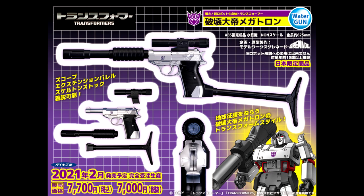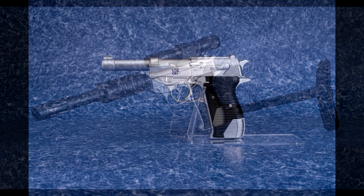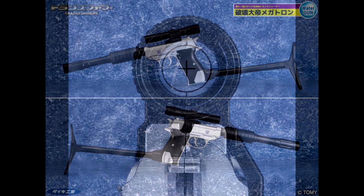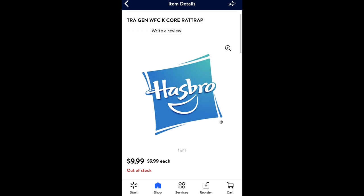Up next — this is a fully functional G1 Megatron water gun, available in Japan. More than likely we're not going to get this over here, and it probably won't make it through customs. It's pretty cool if you want a water gun that looks like G1 Megatron, but just be careful — don't go out with something that looks like a real gun.